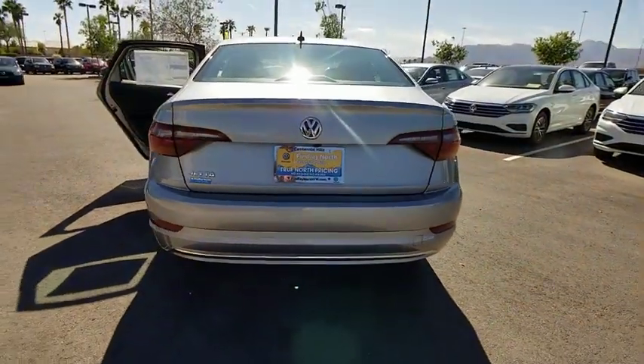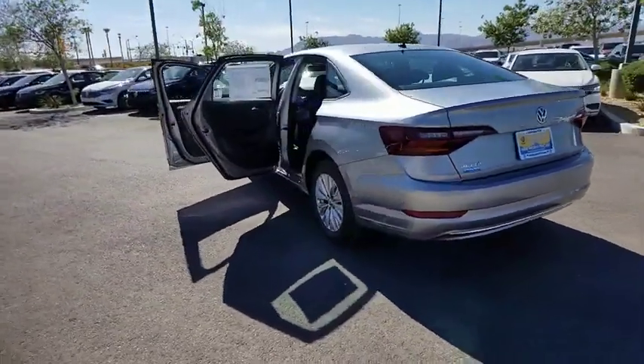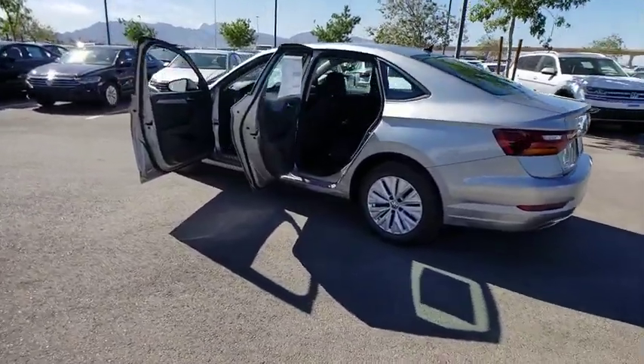Traction control, dual airbags, power steering, four-wheel disc brakes, electronic stability control, power windows, trip computer, rear window defroster.